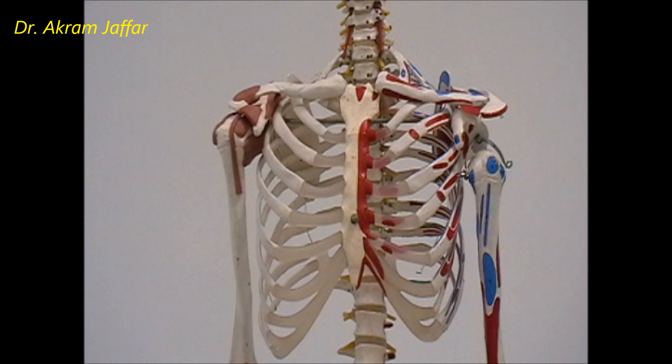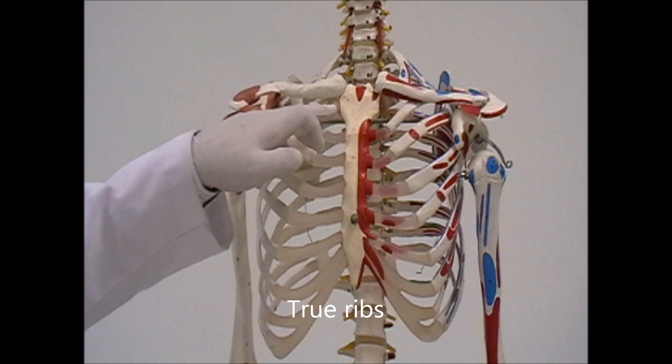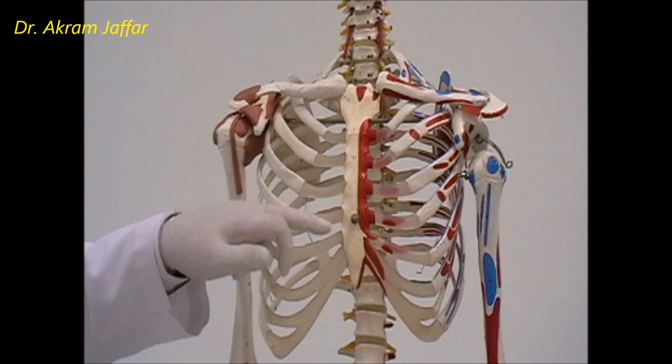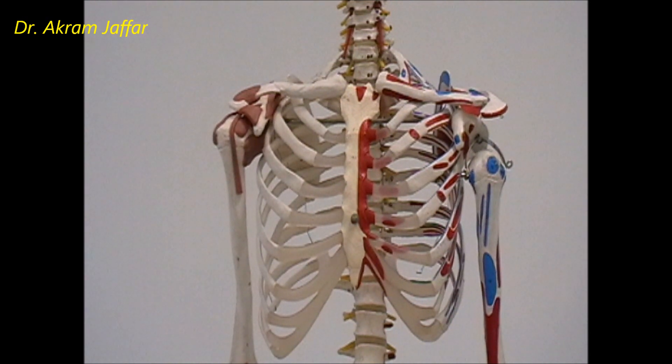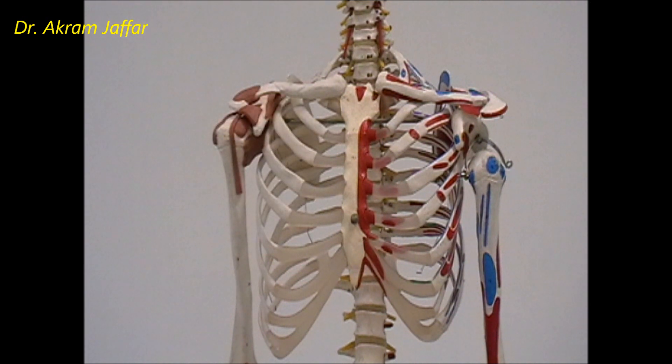Ribs can be classified according to their articulation with the sternum into true ribs and false ribs. True ribs have their costochondral cartilage directly attached to the sternum, and these include ribs 1 through 7. False ribs — ribs 8, 9, and 10 — have costochondral cartilage that articulates with the costochondral cartilage of the rib above, and through that they articulate indirectly with the sternum.